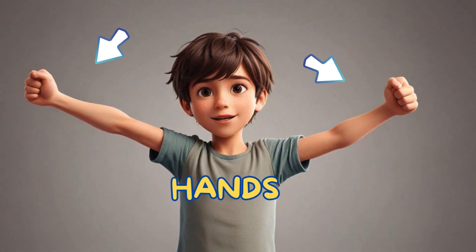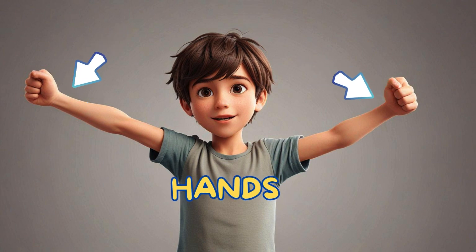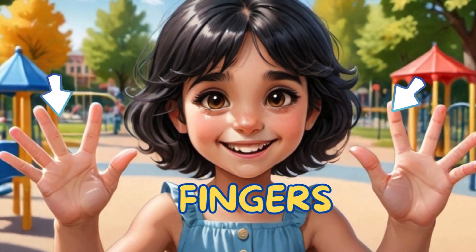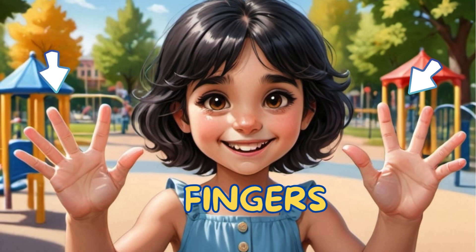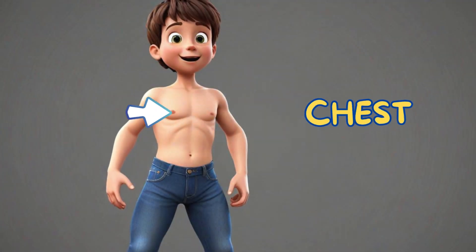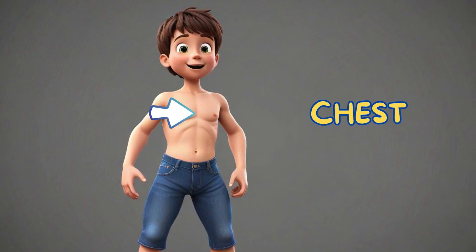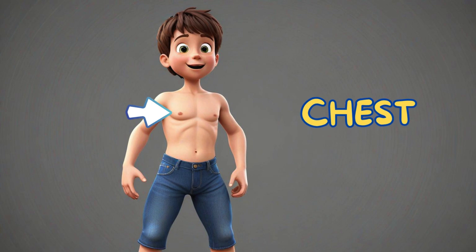Hands — they are great for holding, touching and feeling objects. Fingers — they are on your hands and are perfect for grabbing things and even playing music. Chest — it is the front part of the body between the neck and abdomen, housing the heart and lungs.